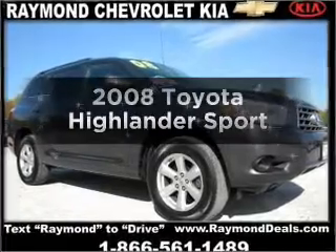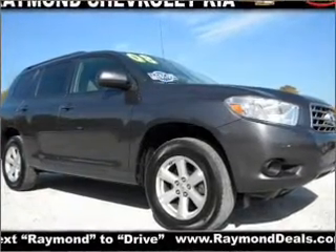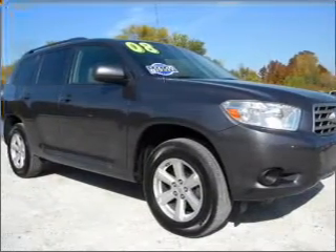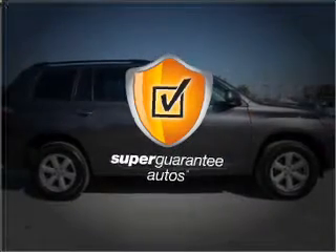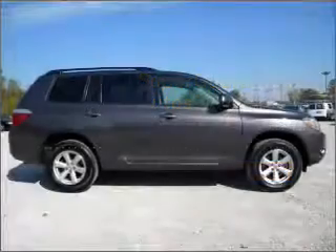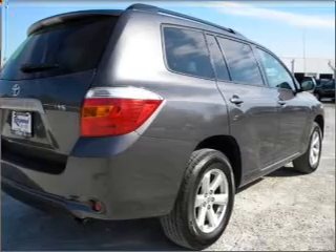Imagine yourself in this 2008 Toyota Highlander. Everything you need under one roof with this great vehicle. With a solid 6-cylinder engine connected to a smooth shifting 5-speed automatic transmission, this vehicle qualifies for our free Super Guarantee Autos Vehicle Warranty Program. Buy a vehicle and get a free warranty from us only at everycarlisted.com. Premium wheels lend a distinctive appearance.